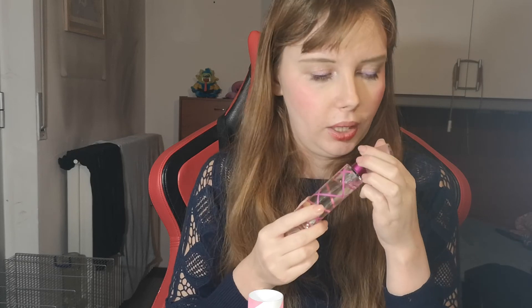Aquolina Pink Sugar — 30ml of product. It smells like candy. I like it very much.